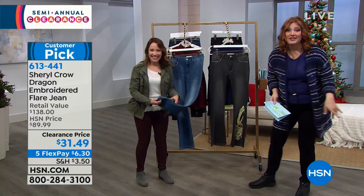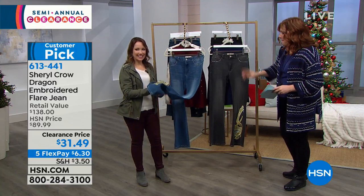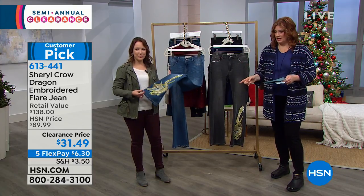I had my calculator out because the savings were so big my brain could not handle all of those numbers. It's 77% off. These are a customer pick on hsn.com.